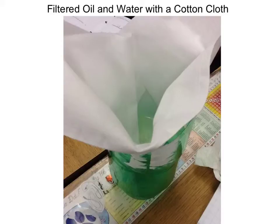I'm Nathan. I'm Isabel. I'm Jack. We put oil in water and filtered it with a cotton filter, and this is what happened. Some of the oil got into the filtered water, but most of the oil got trapped in the cotton.